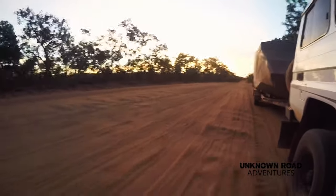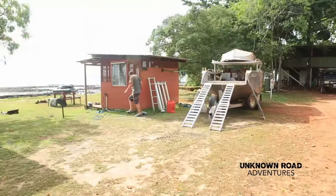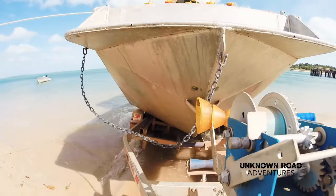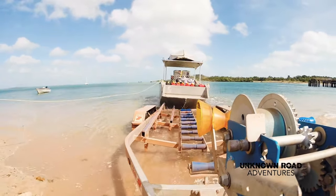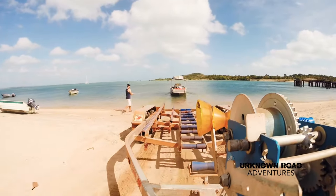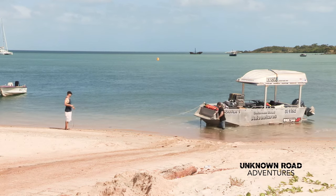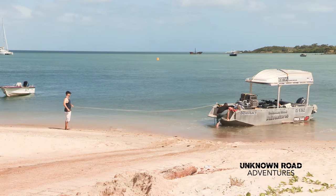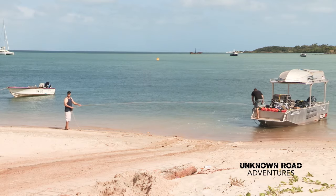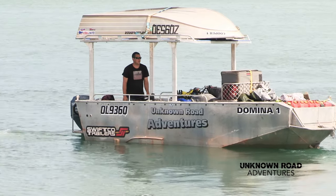Eager to get to the tip, we drive into the night. We arrived after dark and woke the next morning and started getting the boat ready for our trip down the coast. We launched the boat and were ready to go.